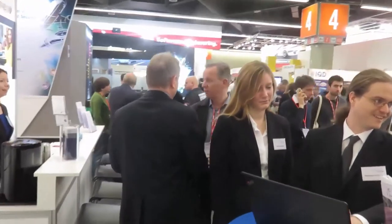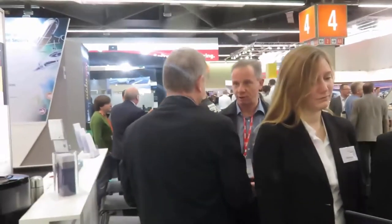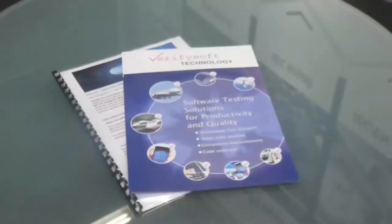VerifySoft supports you to enhance your software quality and the productivity of your software development teams. We provide tools, expert advice and seminars. Contact us now to enhance your productivity and quality.